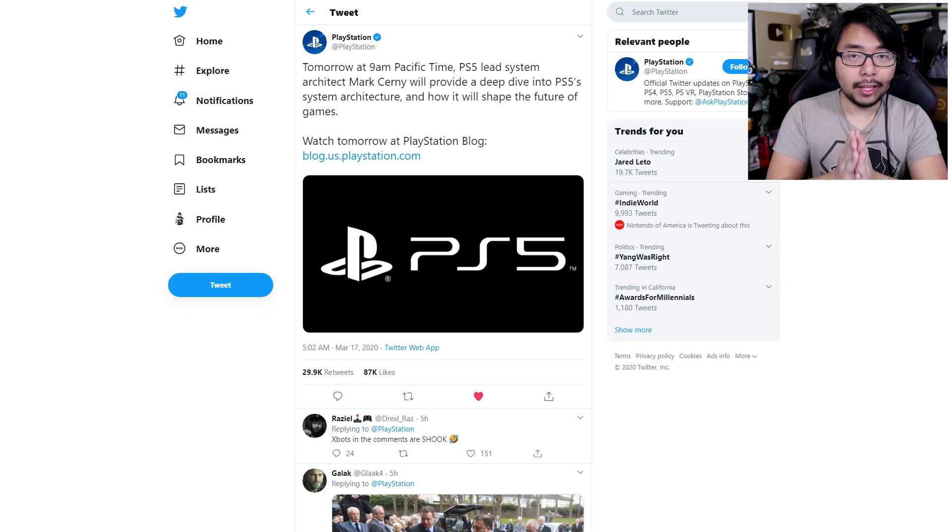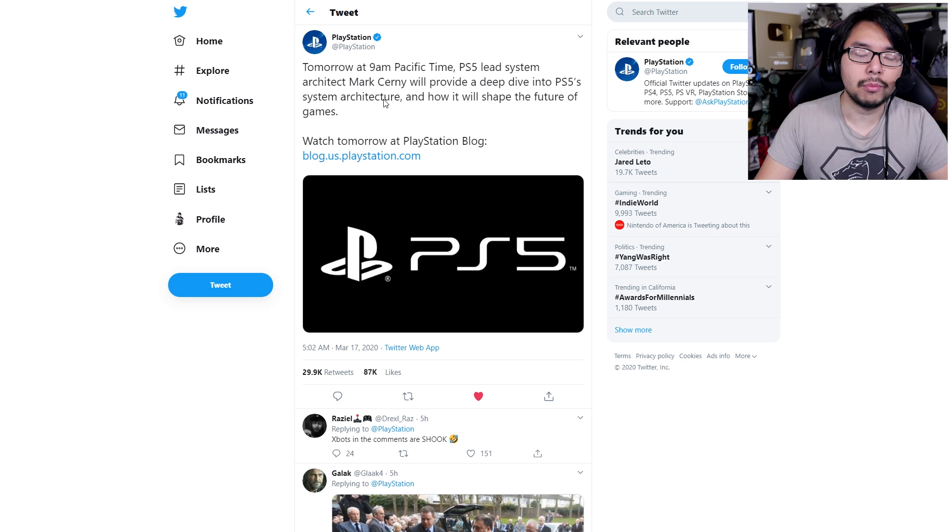Next Generation is right around the corner, and both PlayStation and Xbox are making their move. Let's first talk about PlayStation. They tweeted just this morning: 'Tomorrow at 9 a.m. Pacific, PlayStation 5 lead system architect Mark Cerny will provide a deep dive into PS5 system architecture and how it will shape the future of games. Watch tomorrow at PlayStation Blog.' So keep an eye out for that — I'll be streaming this for sure.